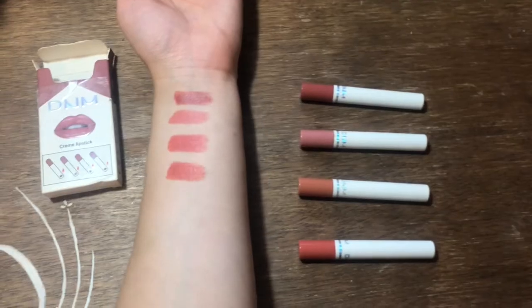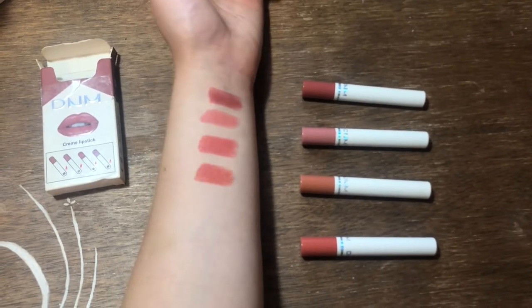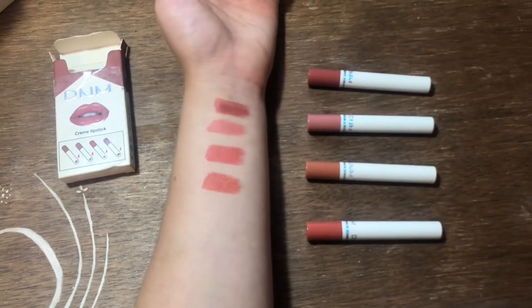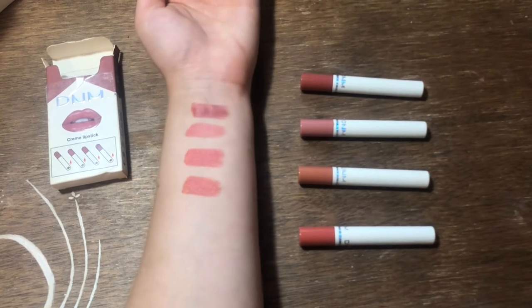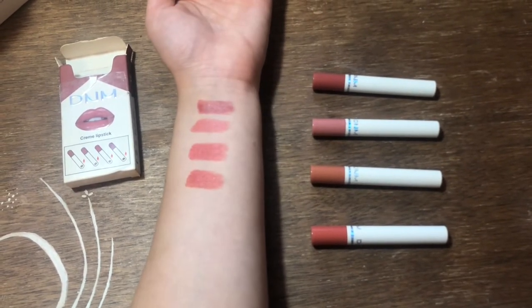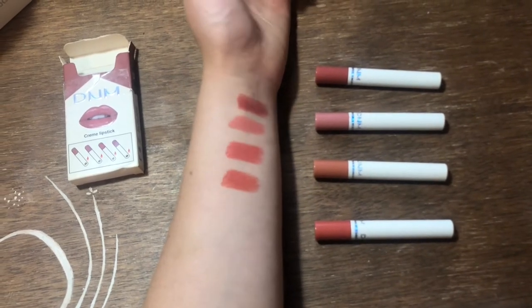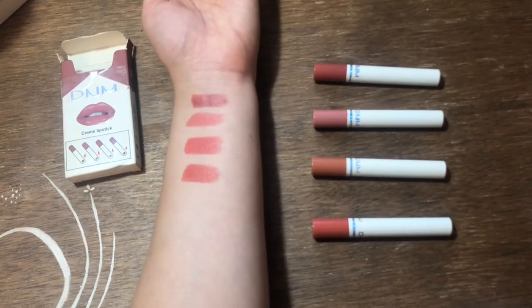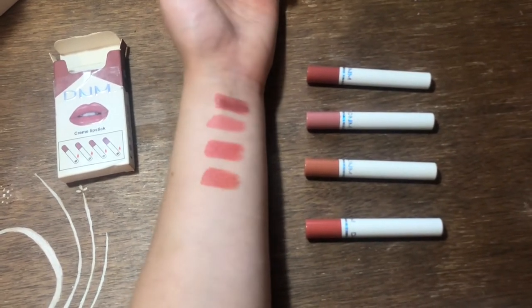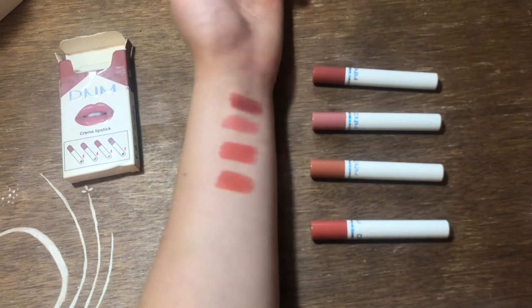Let's swatch these and then actually get into the long wear test. I picked color box 03, and I picked these because I thought they would be really nice nudes — which I do believe they are. Some are pinkier nudes, some are peachier nudes. If you're someone who likes more brown nudes, this box is not going to be for you.